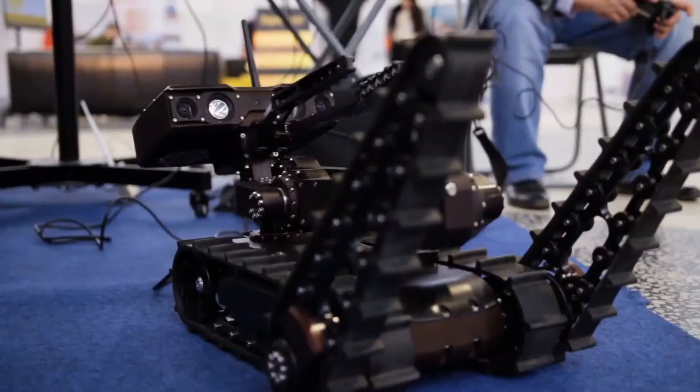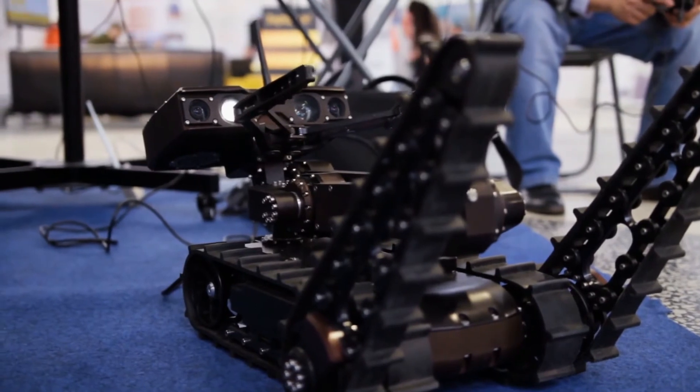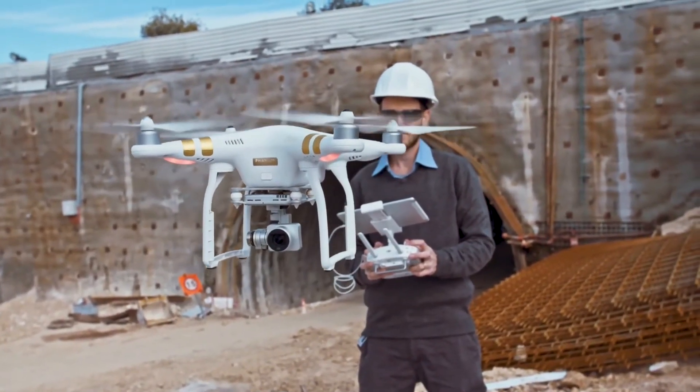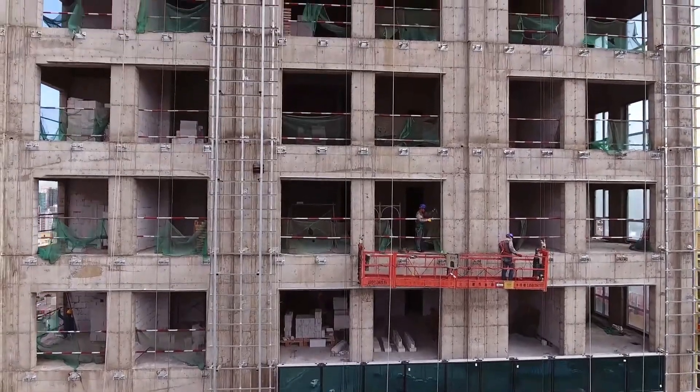Vice versa, the contractors that do work on our facilities typically do not understand the capabilities of robotics technology. There's a real opportunity for innovation here to bring these two groups together, and I think we can have a real impact on the industry.